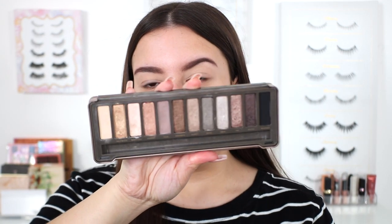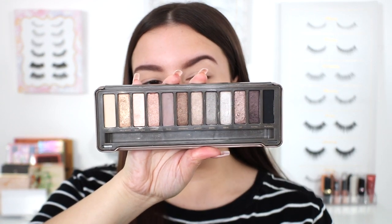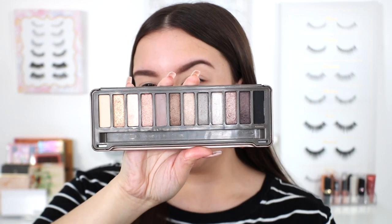I remember this having really great coverage and a nice lightweight texture — and that coverage is still so good though. I am so excited to jump on into eyeshadow. I have not used my Urban Decay Naked palette in what feels like forever. I'm sure you all know what this palette looks like — it is such a classic here on YouTube.